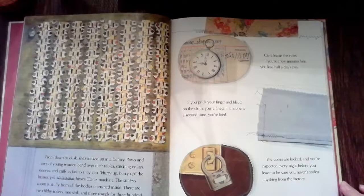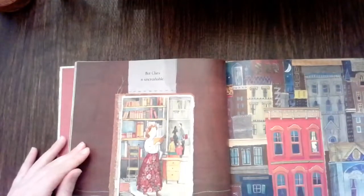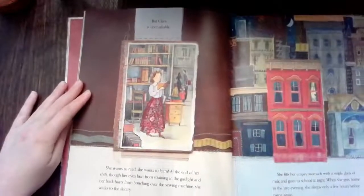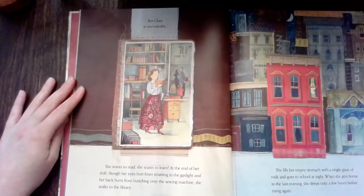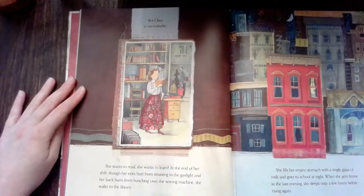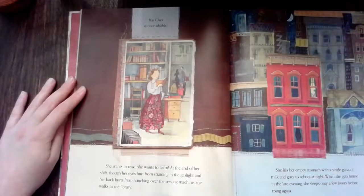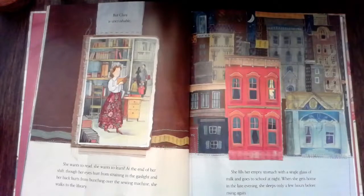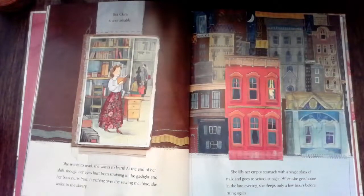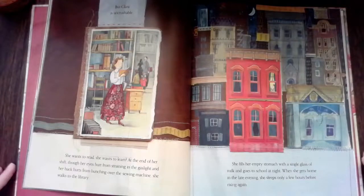But Clara is uncrushable. She wants to read, she wants to learn. At the end of her shift, though her eyes hurt from straining in the gaslight and her back hurts from hunching over the sewing machine, she walks to the library. She fills her empty stomach with a single glass of milk and goes to school at night. When she gets home in the late evening, she sleeps only a few hours before rising again.